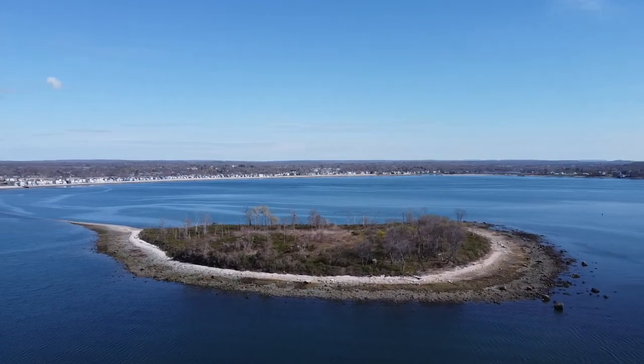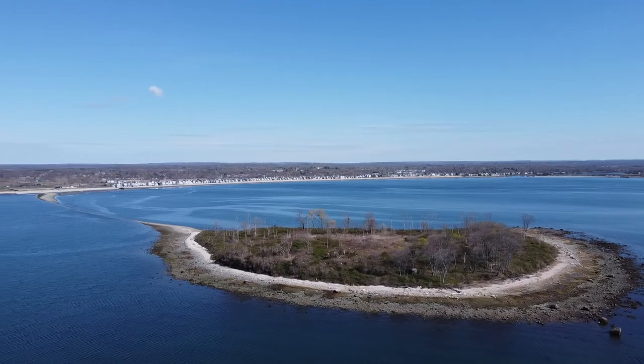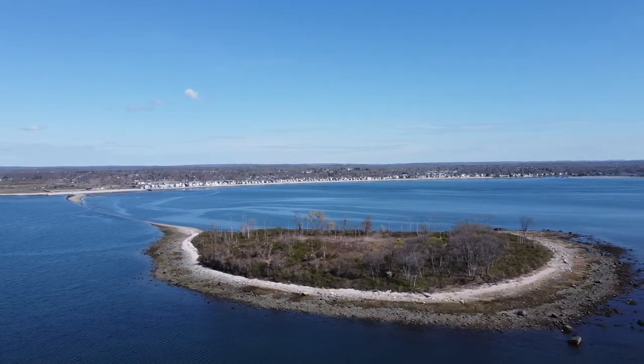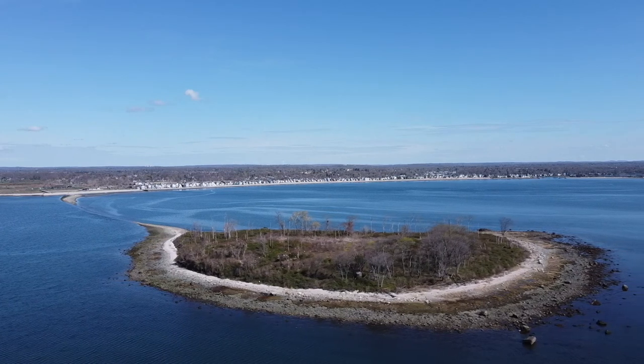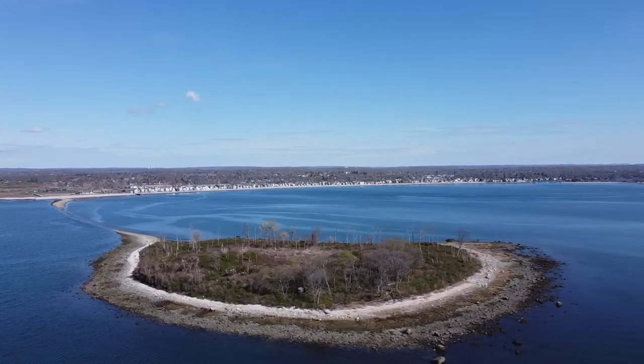Coming around here, the beach to the right is Fort Trumbull Beach, which I showed in one of my videos recently — the tour of downtown Milford. And then we have Silver Sands Beach, or Silver Beach. We always call it Silver Sands.